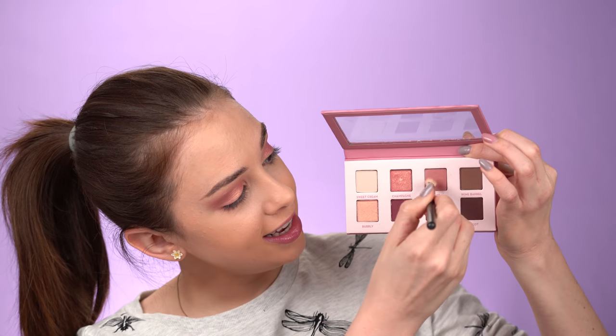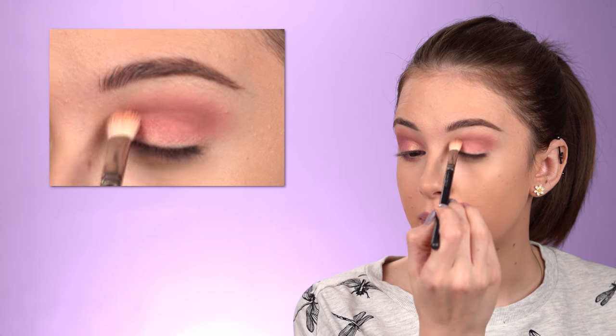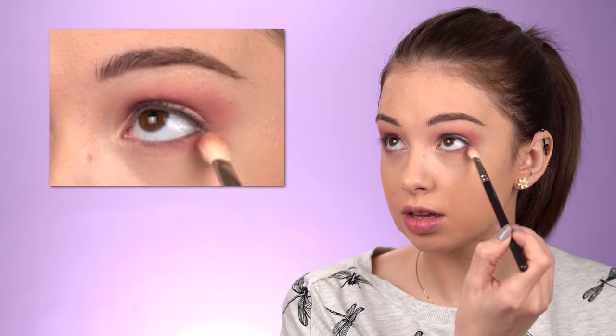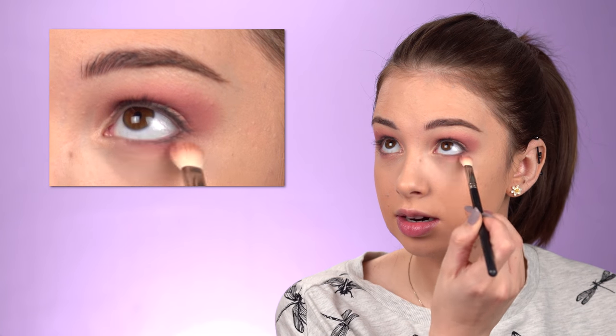On the MAC 217 brush I'm taking a little bit more of that rose color and using it to diffuse the shimmery eyeshadow with the pink one in my crease so they look nicely blended together. I'll also bring that rose color under my lower lashes. I'll also add a winged eyeliner to this look — I'm going to use this one by Nabla, it's their Cereal Liner. Shake it first.